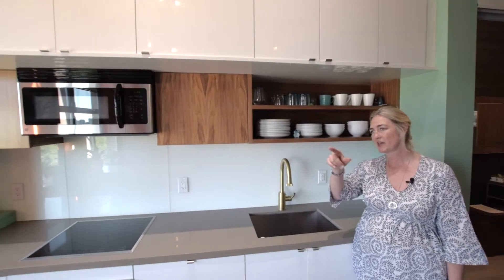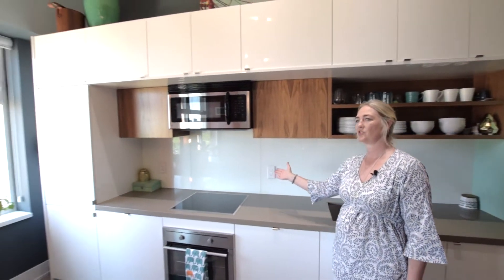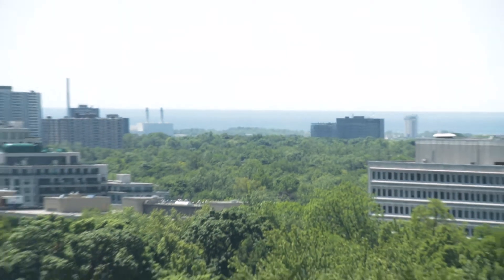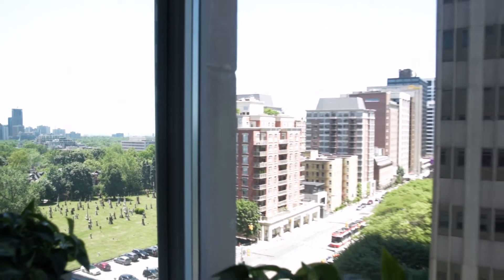Because of the mirrors that I had installed inside the windows, anywhere along this kitchen you can look over there and see the lake — Lake Ontario — and lots of greenery of Summerhill and beyond to the city skyline.